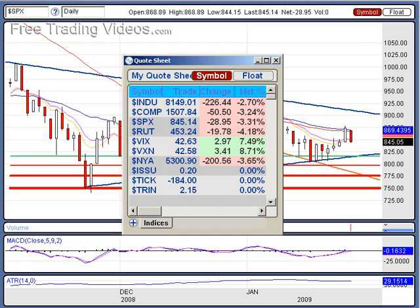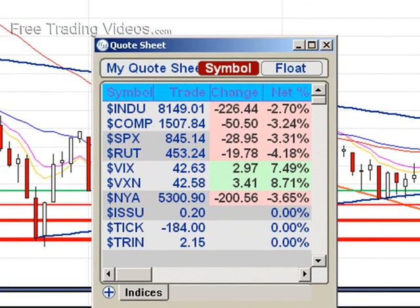Hello Traders, D7 here with Free Trading Videos. The markets dropped just like we thought would happen. As you see, we're down 2.7% on the Dow, but 3-4% — a big, big down day here.